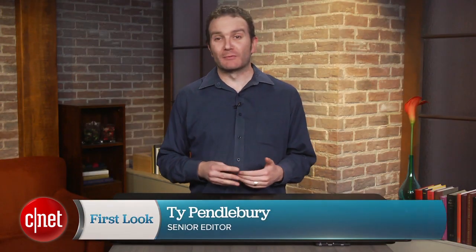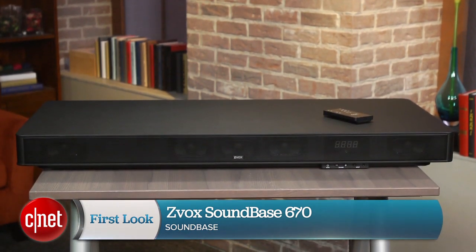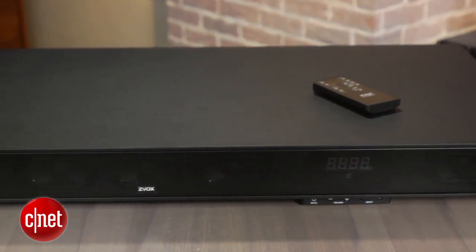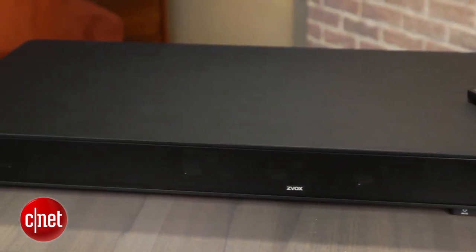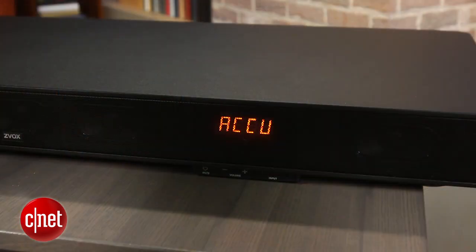Hi, I'm Ty Pendlebury, and Zvox's new SoundBase 670 aims to give you not only home theatre punch, but also clearer sounding dialogue. The new SoundBase comes with an AccuVoice mode, which greatly boosts intelligibility on speech, though this is to the detriment of other sounds in a scene, but perfect for the news or drama.